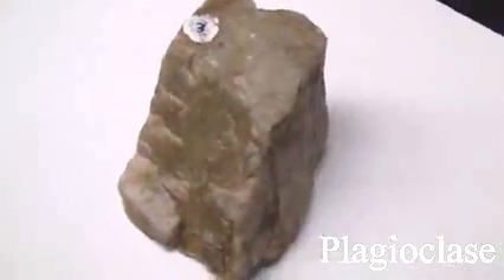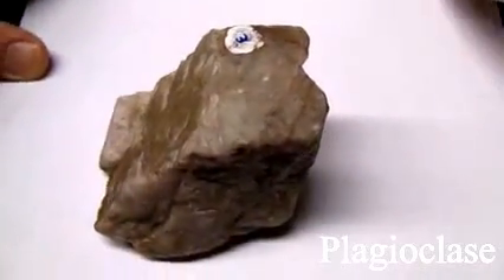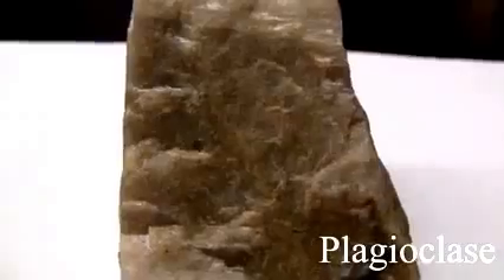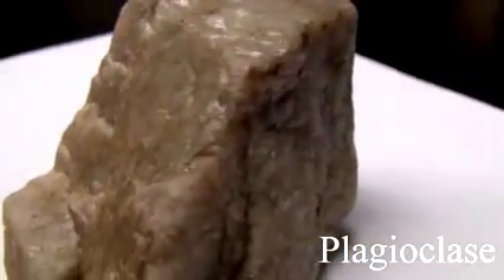Plagioclase has a hardness of 6 and a non-metallic luster. It streaks white and has good cleavage at right angles and twinning striations. It's usually light in color, white or gray.